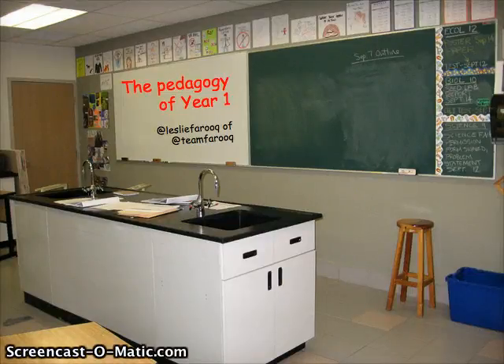Hi, this is Leslie Farouk of Team Farouk coming at you with a trip down memory lane, taking a look at my pedagogy in year one of my experiences teaching high school life sciences at an international school, specifically American School Foundation of Monterey in northern Mexico. My husband Adil Farouk, known as EdTech Farouk, and myself, both in the face of new information about teaching and learning and best practices, wondered just how much our practices have evolved in these eight and a half years since we started at ASFM.